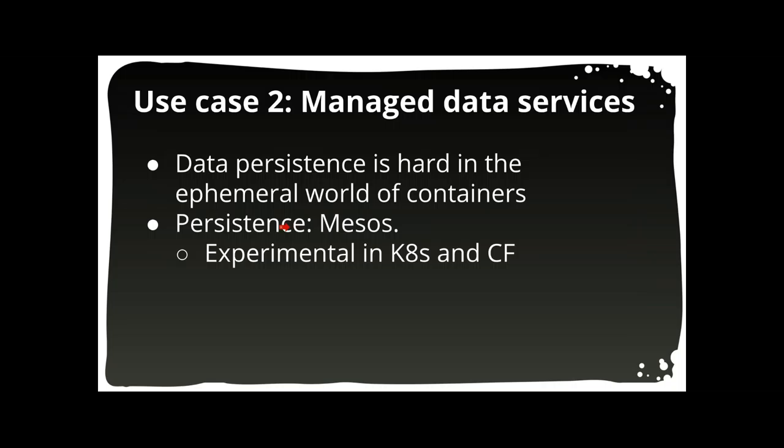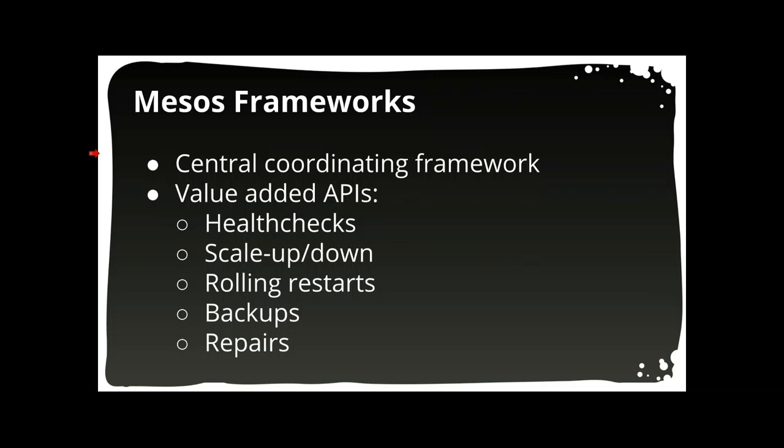That was a lot just to support the simple 12-factor application case. The second use case involves deploying clustered applications that need access to storage — and the only scheduler that really does this well is Mesos. This is a hard problem because applications are supposed to be ephemeral: they can run on any node, scale up and down, and even fail regularly, but the system is supposed to keep working. Your application's data doesn't move when your application does. Most shared file system solutions are either really slow or not highly available. Kubernetes in their latest release added some experimental support for persistent storage, but it's not as sophisticated as what Mesos offers.